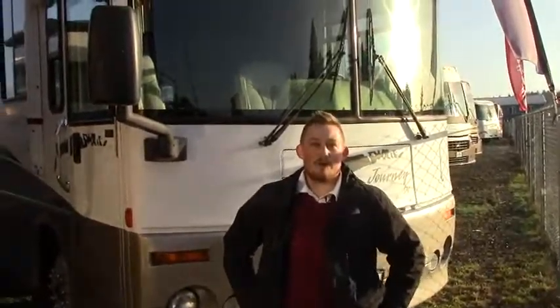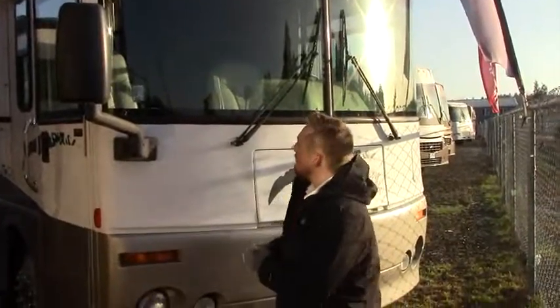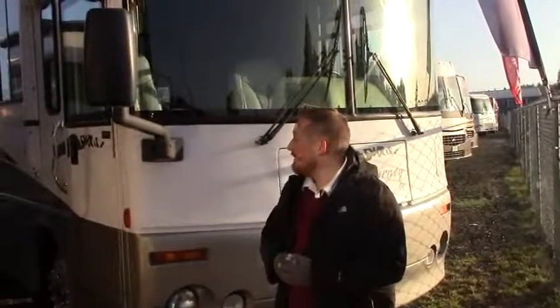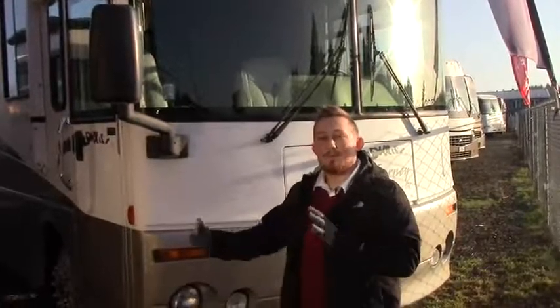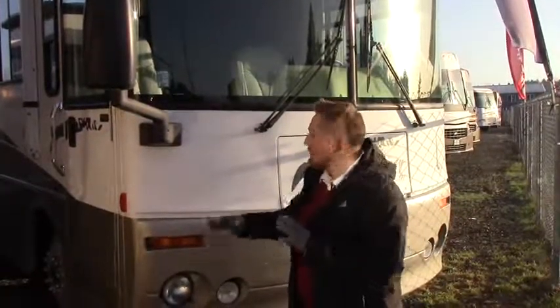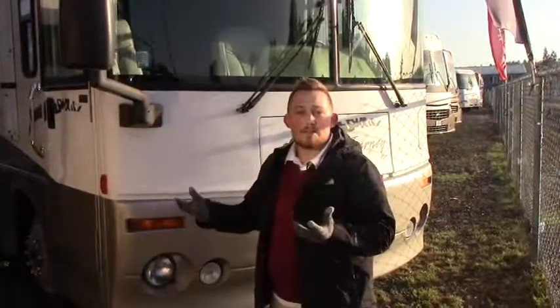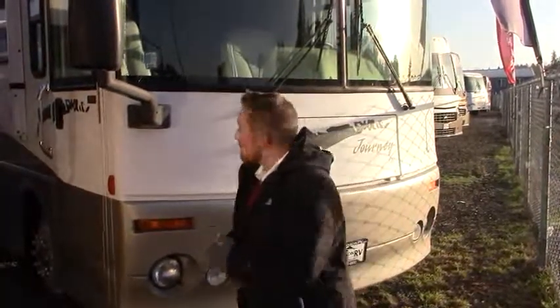Hey guys, James here with Johnson RV in Puyallup, Washington. Thank you for watching the video. We're going to take a look at our 2002 Winnebago Journey. It's a 34-foot diesel pusher with a 330 Cat, 860 torque. A little bit about Johnson RV — 90% of what we do is used, and we do used on purpose. Everything has low miles, it's gently used. We try to bring it to like-new condition as possible. With that said, let's take a look around.